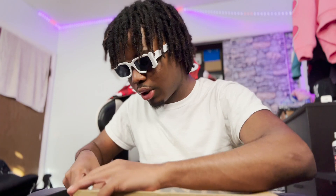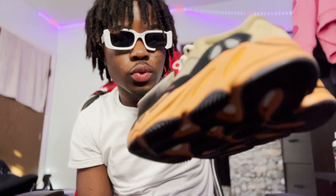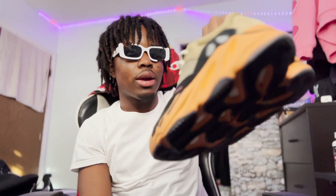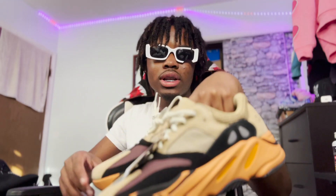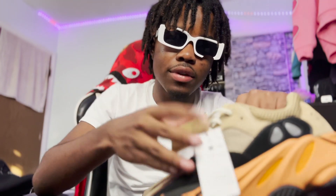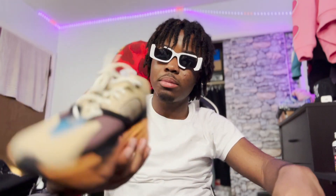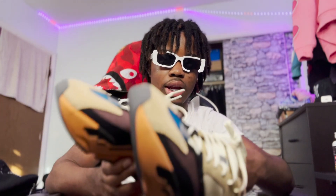If you're a sneakerhead you probably already know what this box is — this is a Yeezy 700 box. I haven't even worn these yet, they're brand new. These are the Yeezy 700s — I think they call it the Enflamed Ambers. I got these a couple months back but I have a fit I want to wear with them and I just haven't put it together yet. It's a clean shoe, brown and orange, and if you wear it with the right stuff it'll come out looking good. If you want to cop, look up the Yeezy 700 Enflamed Ambers.